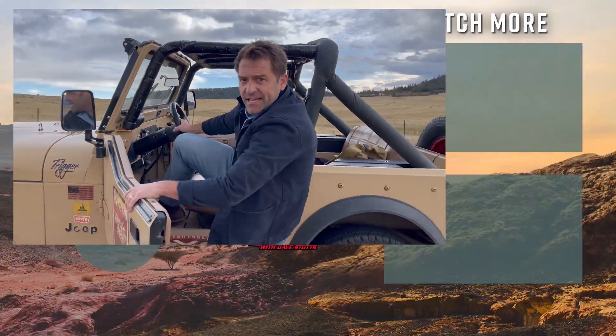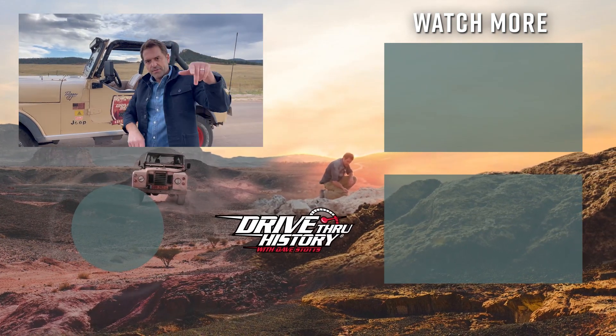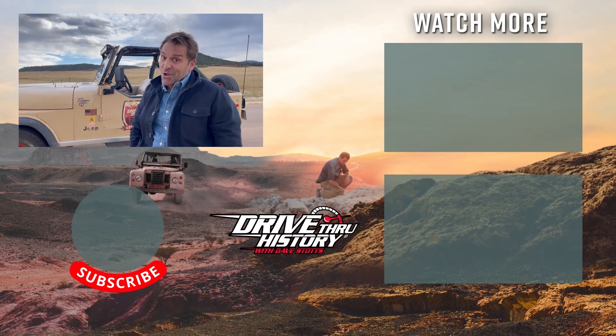It's TV's Dave Stotts, and I'm here to tell you to hit the like, subscribe, and notification bell for more of Drive Thru History, because that's what we all need.